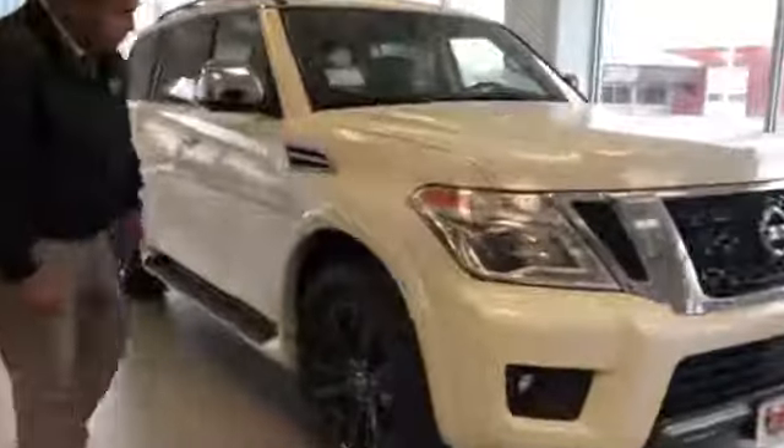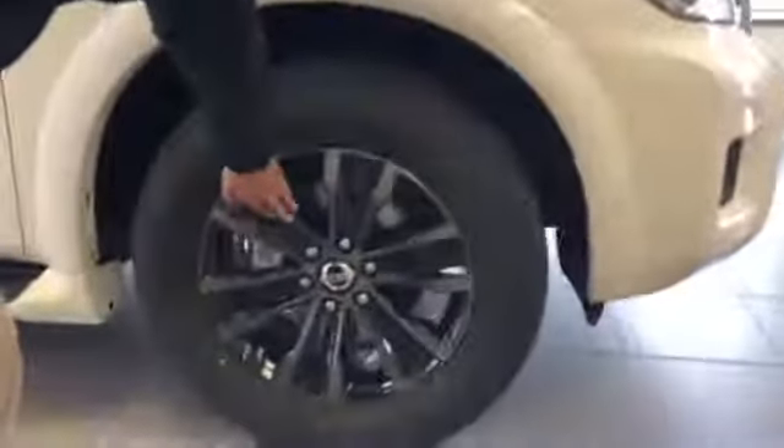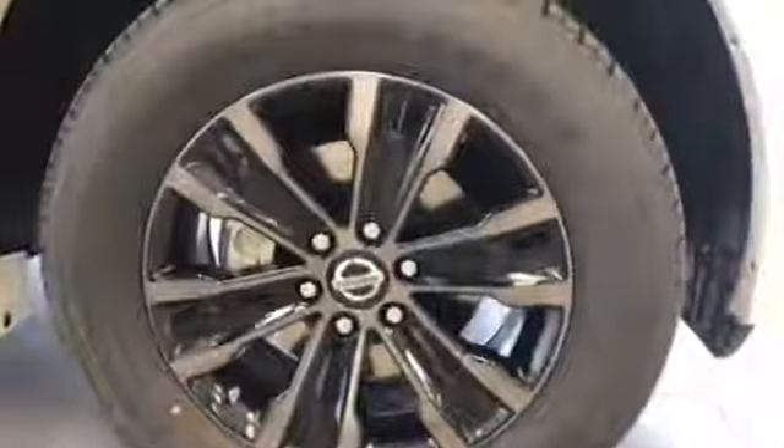Walking around here, I'm going to show you the 20-inch machine-finished alloy wheels, which are very nice. Those are part of the Platinum package.